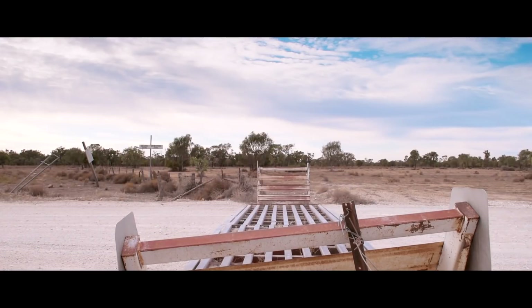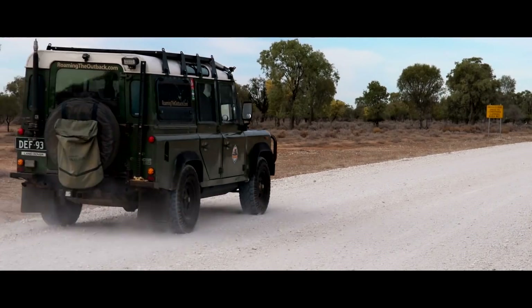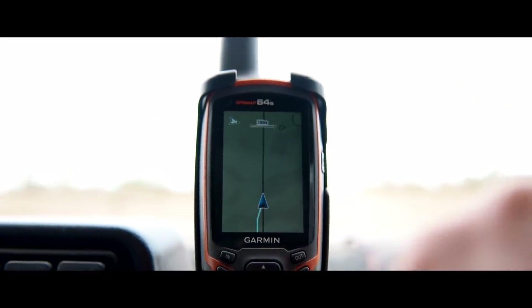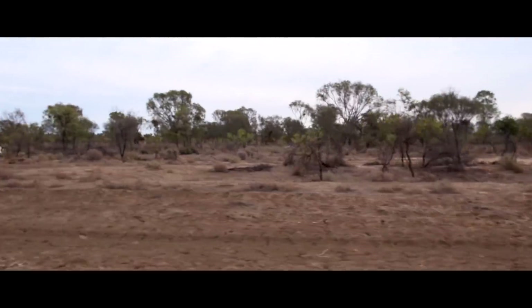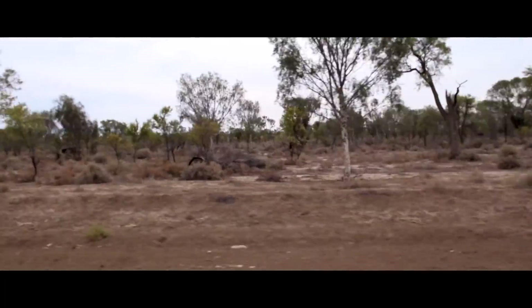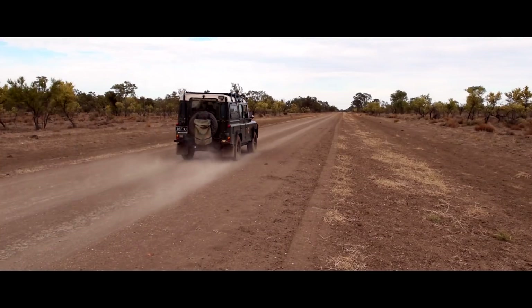We've just crossed the border into New South Wales — it's only a temporary crossover. Once you head down to Gadouga you head back north again into Queensland. Expansive pastoral properties for raising cattle and sheep are about the only thing you'll find out this way.